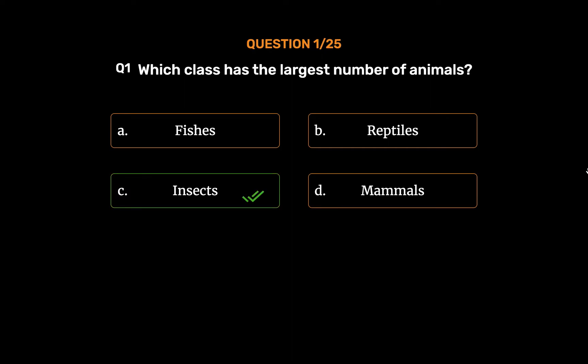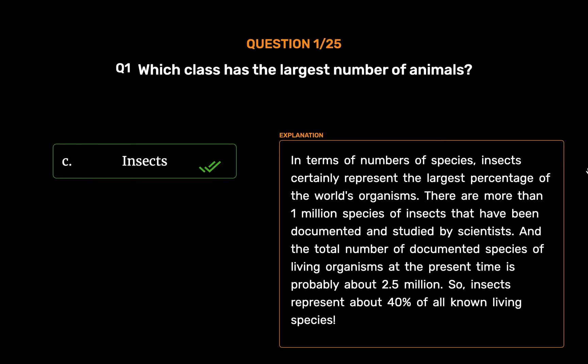Option C: Insects. In terms of numbers of species, insects certainly represent the largest percentage of the world's organisms. There are more than 1 million species of insects that have been documented and studied by scientists. The total number of documented species of living organisms is probably about 2.5 million, so insects represent about 40% of all known living species.